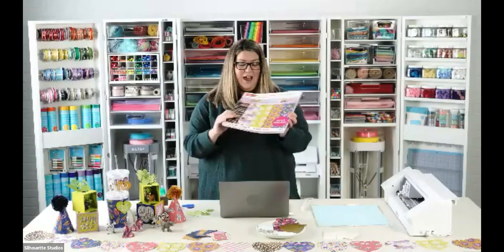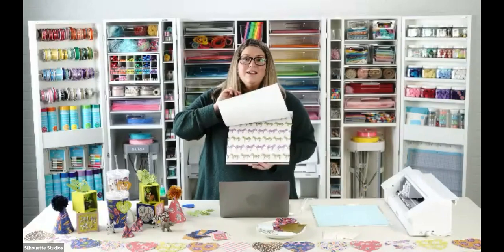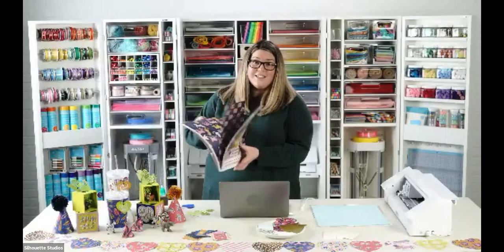It is called 'Blooming Wild' — all these fun papers. I was like, let's do a 'Wild About You' Valentine party, so that's what we're going to do today. Everything I'm doing in this party you can change for anything you're working on. Pattern paper is a great start because you can get a lot of different designs and a lot of different looks out of just one pad of paper.